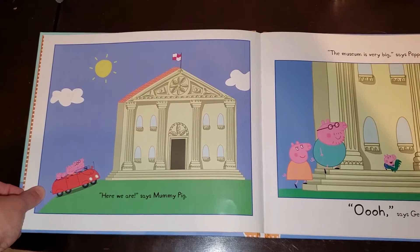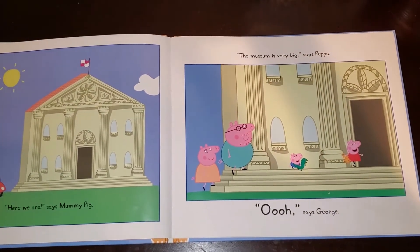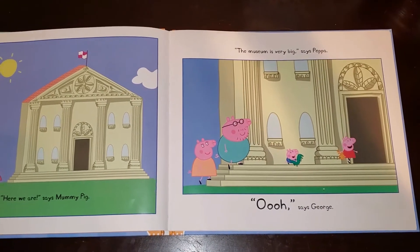Here we are, says Mummy Pig. The museum is very big, says Peppa. Woo, says George.